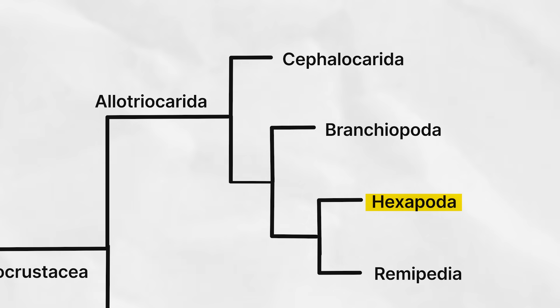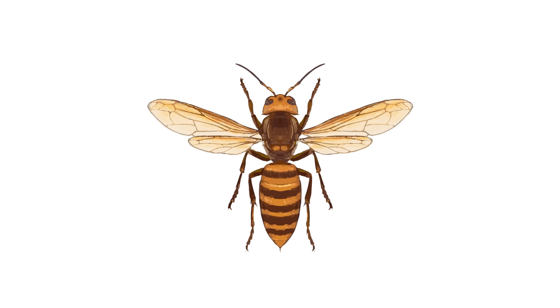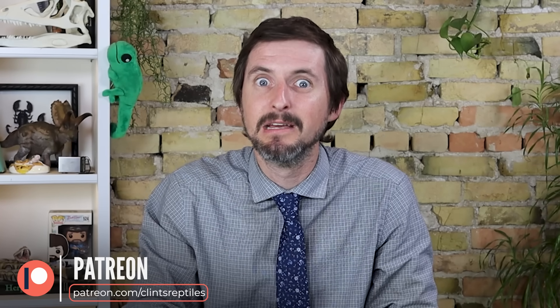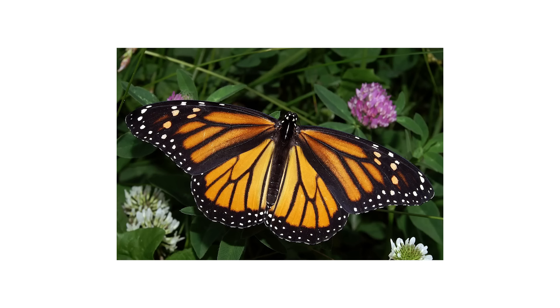And that brings us to the last group within the Allotriocorida: the Hexapoda. Hexapods are six-legged arthropods with a single pair of antennae, three main body regions, and no biramous appendages. This includes animals like springtails but also the insects — such as butterflies. I think this group deserves its own video, as it is the most speciose group of animals on the entire planet. Let me know if you'd like me to make that soon. And if you'd like to see us make phylogeny videos more often — perhaps for a Phylogeny February next year — please consider supporting us on Patreon.